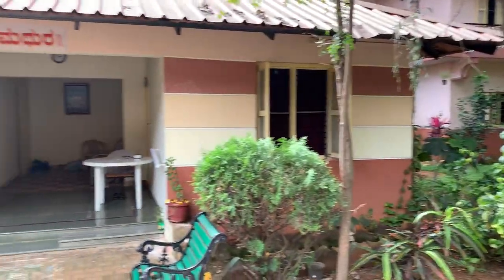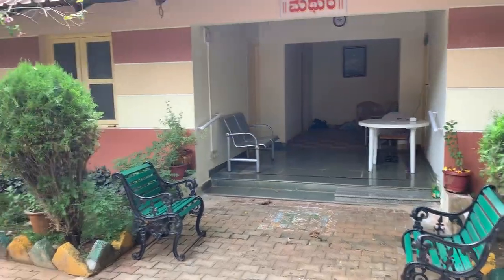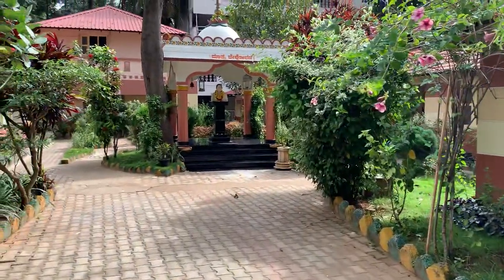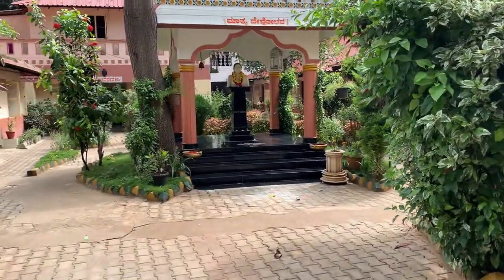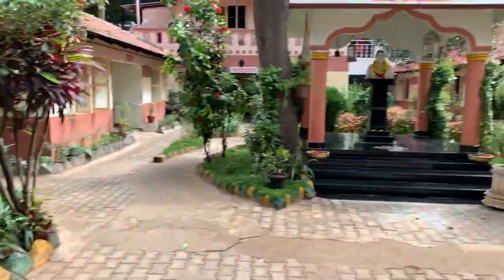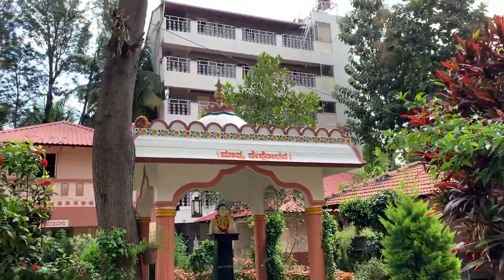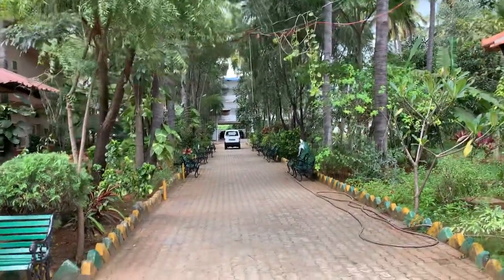There are cottages like this. This is called the Matura Cottage. If you come here, there is a memorial statue also over here. You can see the Waikunta Tower over here. There are other cottages over there, and then a multi-storied building. That side also, you have got a newly constructed multi-storied building.